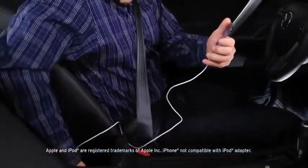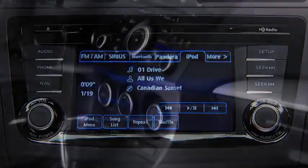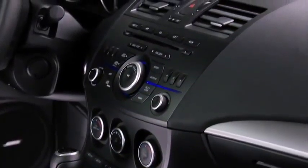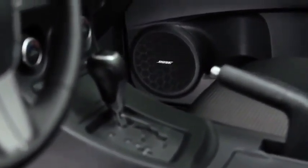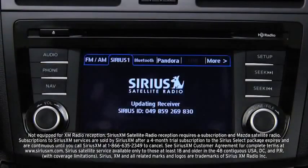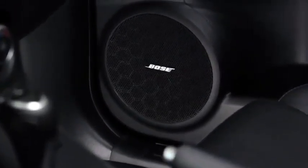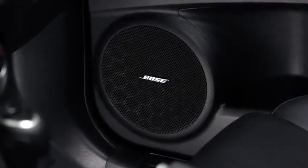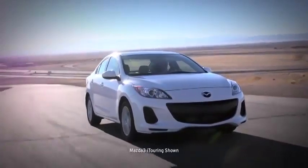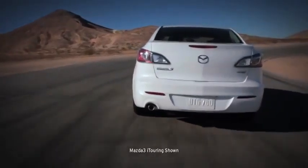Or you can play music from your mobile device by connecting it directly to the USB port. With this kind of streaming capability, you need some serious speakers to match. Whether from your mobile device, CD player, HD radio, Pandora Internet radio, or Sirius XM satellite radio, Mazda 3's 265-watt, 10-speaker Bose surround sound system delivers crisp, powerful audio. It even adjusts the volume to your cruising speed and helps to block out unwanted ambient noise.